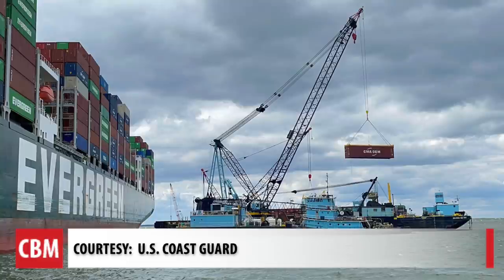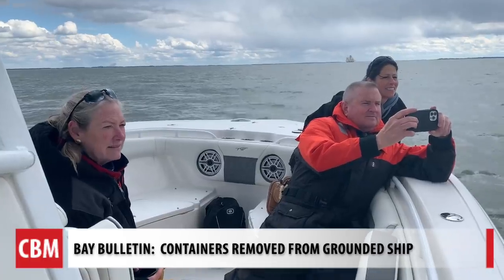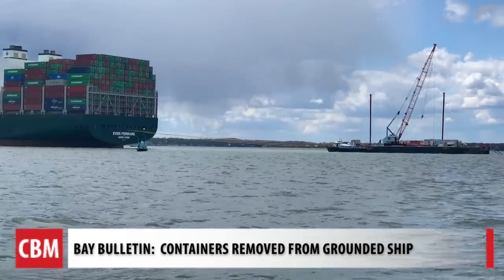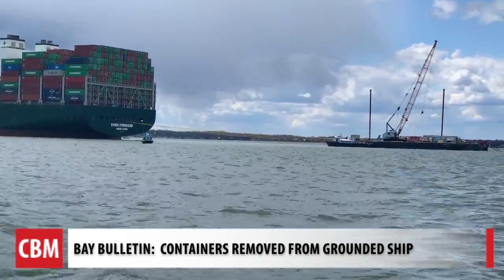Work started Saturday afternoon. I've seen some pretty interesting things on the bay, but this is the big story. Bay photographer David Seitz invited us along for his watch party on day one, but the work started later than planned.